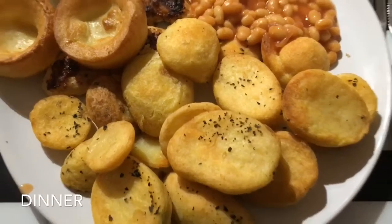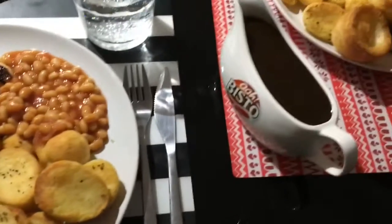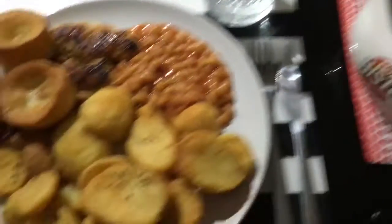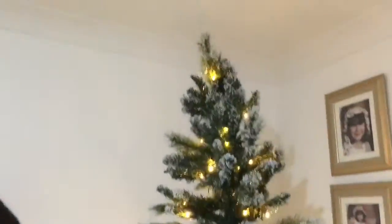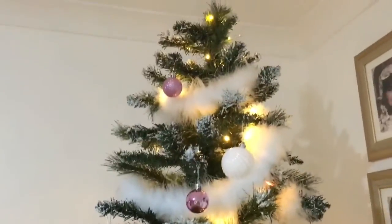Now moving on to the main big tree - putting on the baubles.